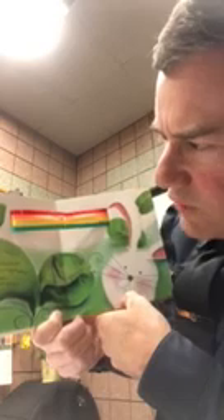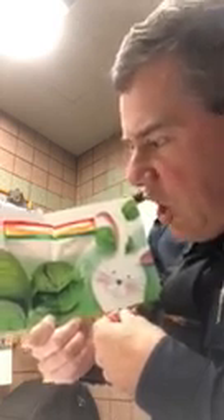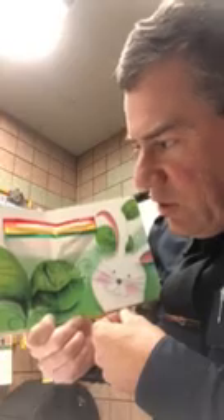Mr. Grasshopper, what makes a rainbow? asked little rabbit. 'Green,' said Mr. Grasshopper, rubbing his long green legs together. 'You need green to make a rainbow.'